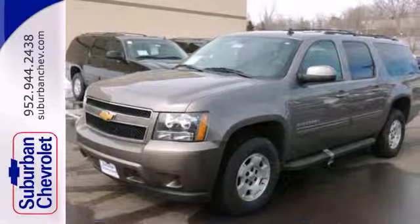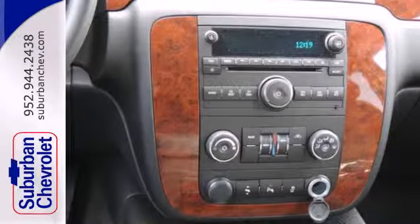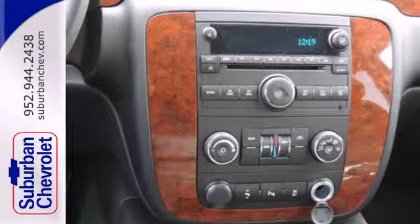This tough-as-nails SUV comes equipped with a trailer hitch receiver, V8 engine, and stability and traction control. Keyless entry, fully automatic headlights, and a third row split bench seat are convenient as well.